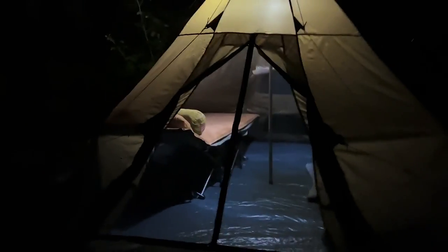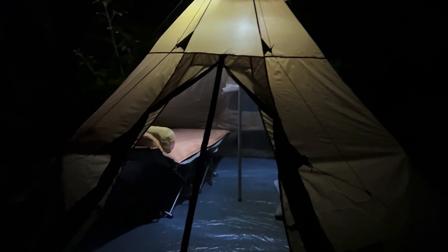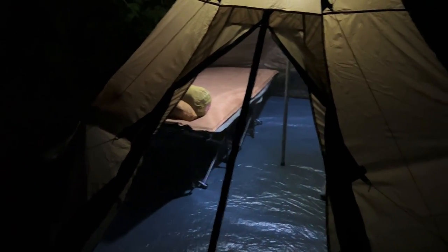There's the Guide Gear tent — got the light hanging on the nice little hook on the center pole that comes with the tent. Well lit inside there with that lantern. I'm going to get Gypsy in there; her bed's on the side. Got the Guide Gear cot and mattress ready to rock.